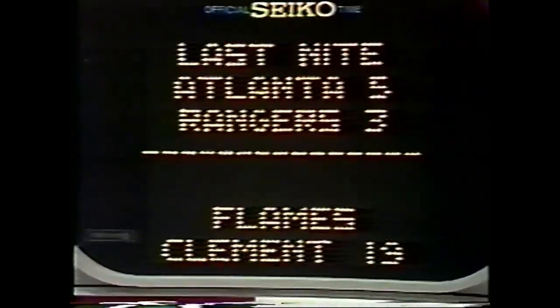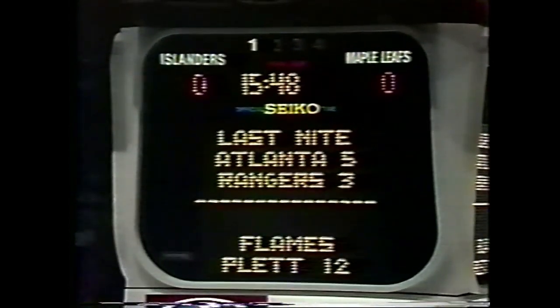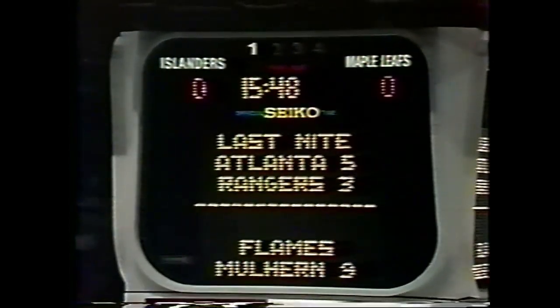Frank, what the Leafs are trying to do is slow down Brian Trottier, and the guy who's been assigned the task is number 22, Tiger Williams. He's been charging at Trottier. By the same token, Clark Gillies has been running at Boya Salming, messing him up a little bit on the right side — no penalty call, but it could have been two minutes for tripping against Gillies.